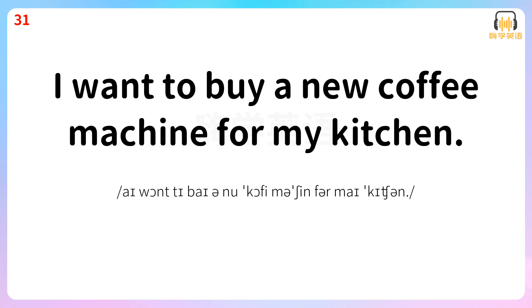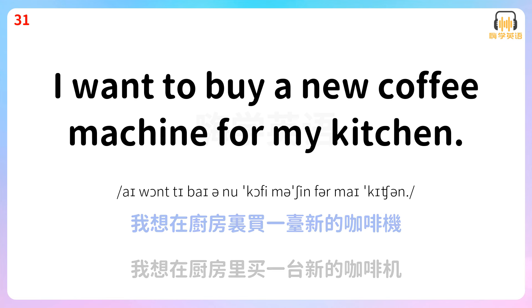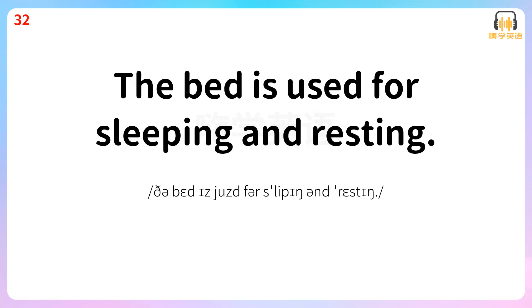I want to buy a new coffee machine for my kitchen. 我想在厨房里买一台新的咖啡机。